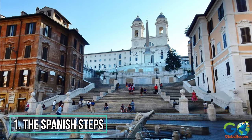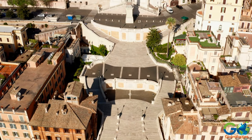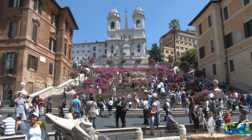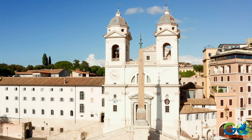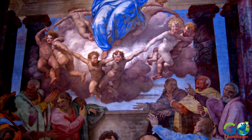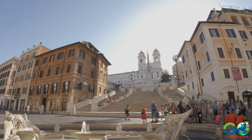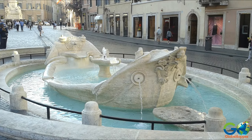1. The Spanish Steps. Famous for being the widest and longest staircase in Europe, the Spanish Steps were originally built to connect the lower Piazza di Spagna to the Trinità dei Monti Church at the top of the slope. Visitors may enter the church to look at the frescoes, which are watercolour on limestone paintings. In the square at the base of the steps is the Barcaccia, one of Rome's many beautiful Baroque fountains.